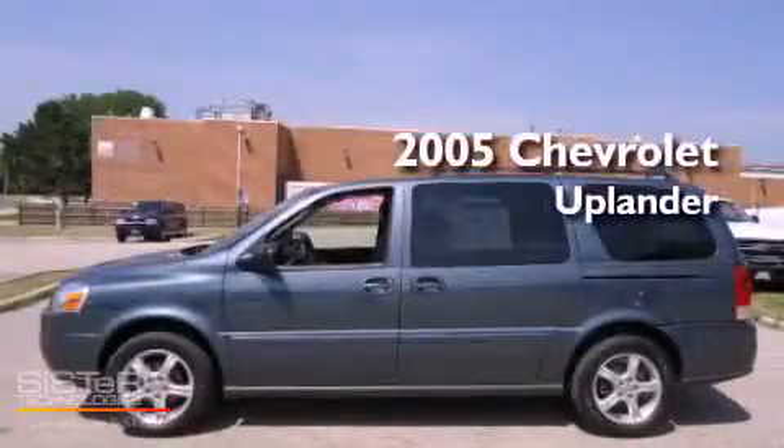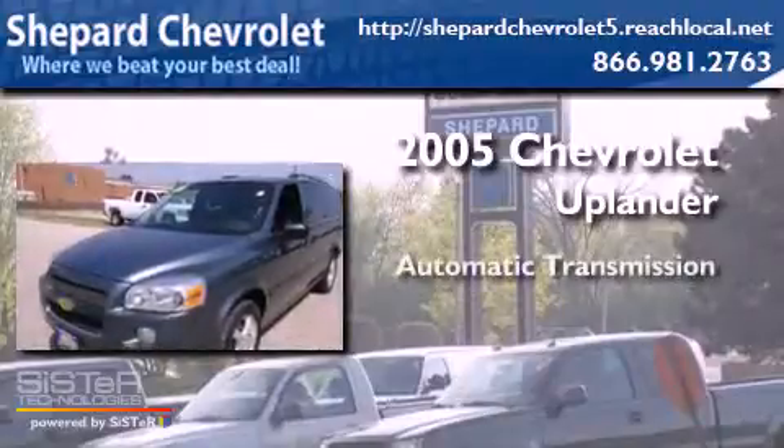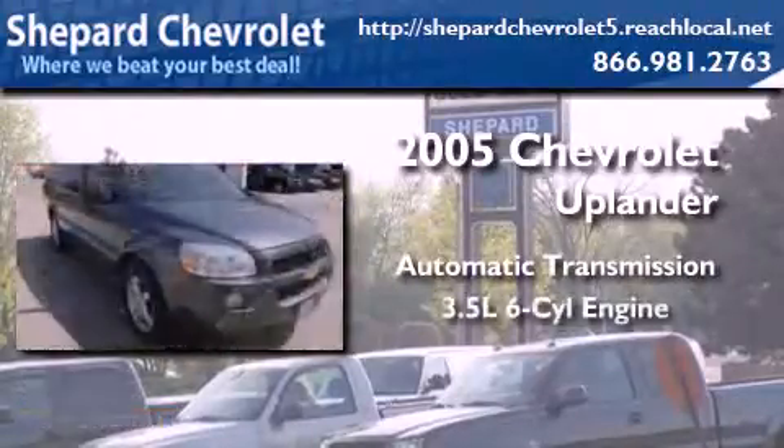This is a 2005 Chevrolet Uplander. This minivan has an automatic transmission and a six-cylinder engine.